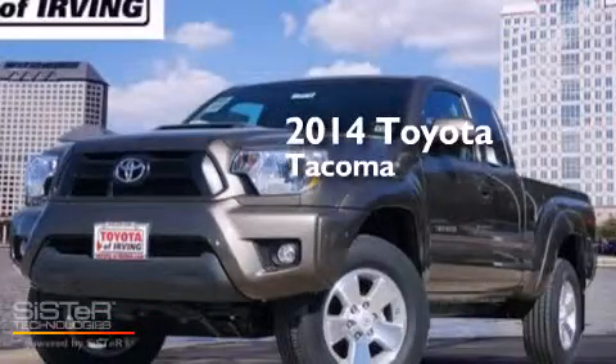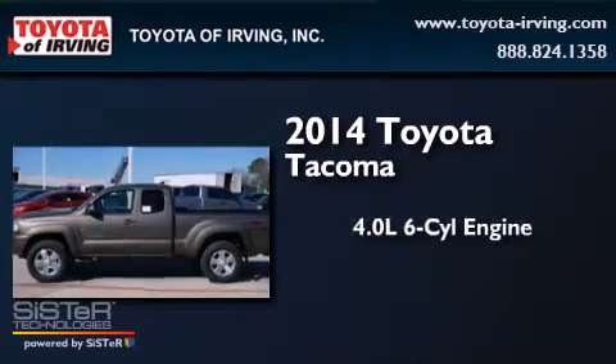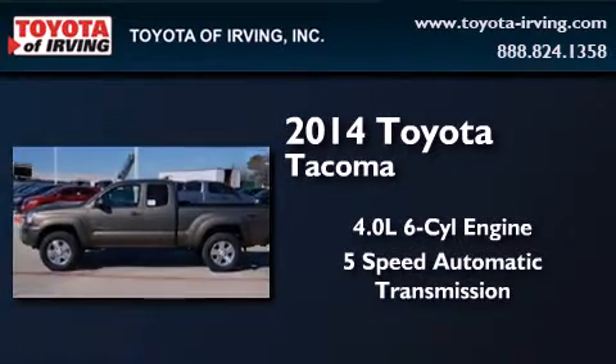This is a brand new 2014 Toyota Tacoma. It has a 4.0-liter six-cylinder engine and a five-speed automatic transmission.